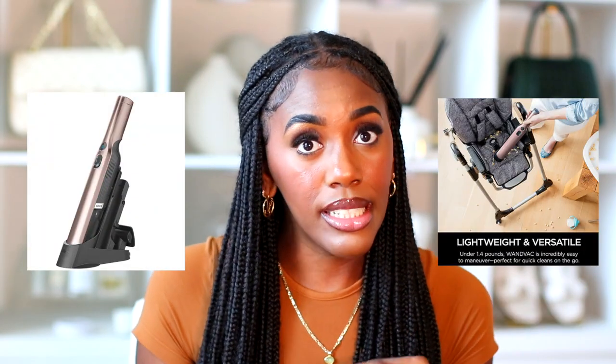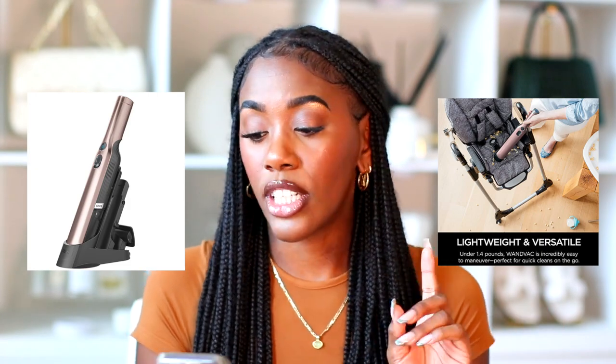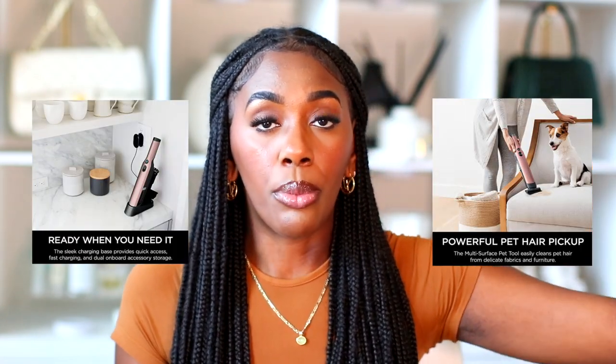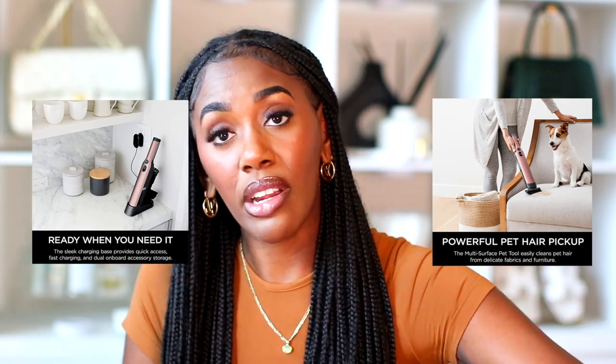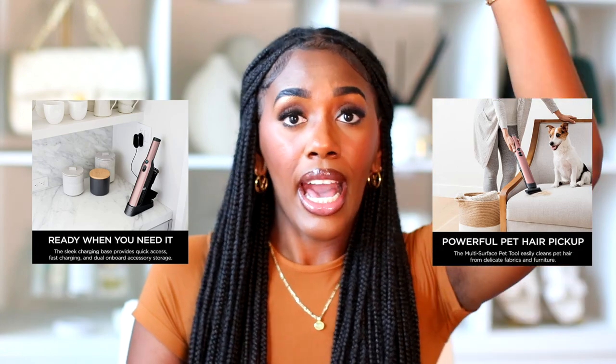In the same vein, the Shark cordless handheld vacuum is regularly $129.99 and on sale for $89.99. This is the one you can bring with you to get between the cushions of your couch, under your bed, or on higher areas — a cordless handheld vacuum on sale.